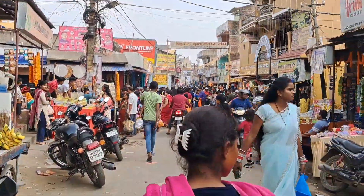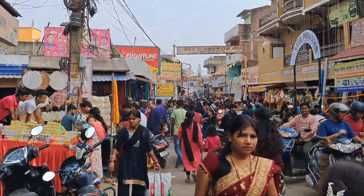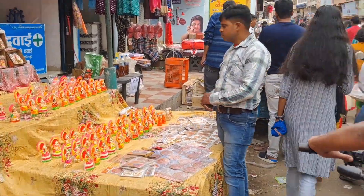As you can see, there is a lot of cheap stuff here. There are some food items in the market.